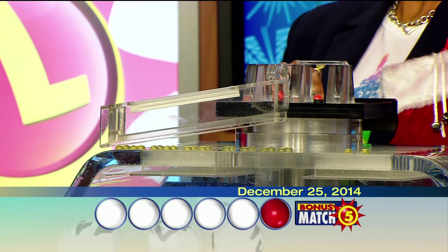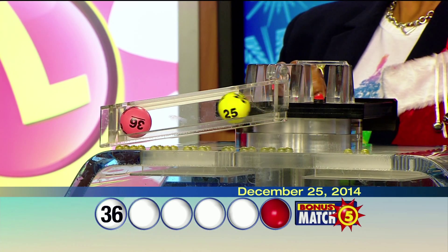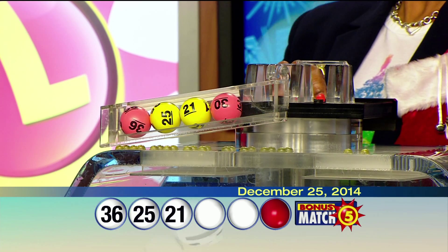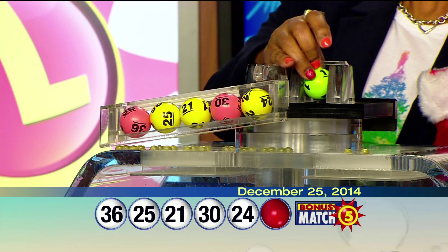Brandon Powell from the Maryland Lottery, here with drawing official Florence Foster, with the top prize of $50,000. Let's play some Bonus Match 5. And your numbers are 36, 25, 21, 30, 24. And the bonus ball is one.